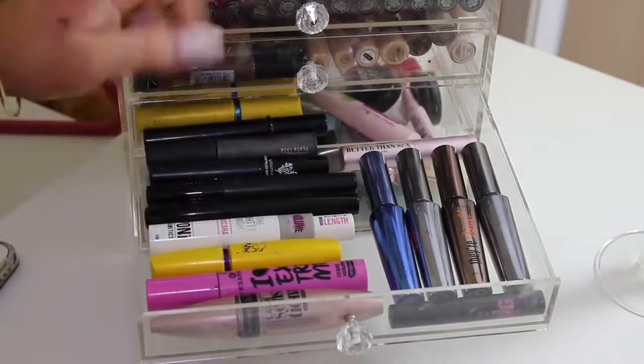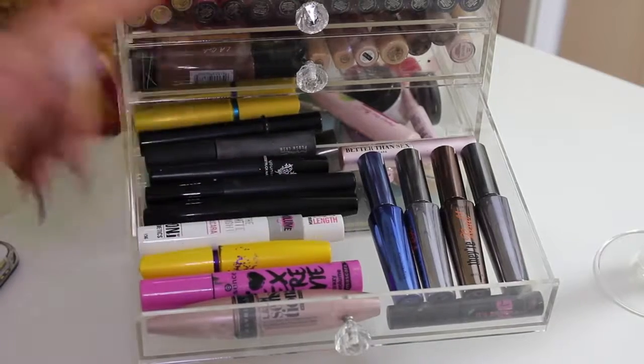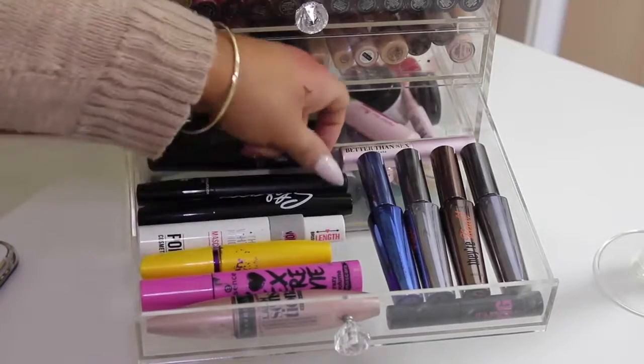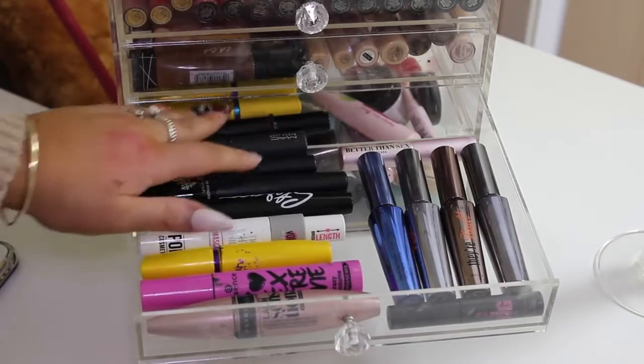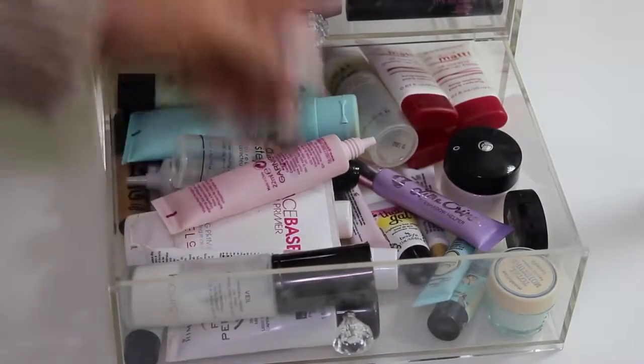The next drawer is my mascaras. I have some Benefit They're Real, Too Faced Better Than Sex, Maybelline Lash Sensational, Essence I Love Extreme, The Colossal, Pony Cosmetics White Knight, and then some unique mascaras I don't particularly like — a MAC one and a Napoleon one.